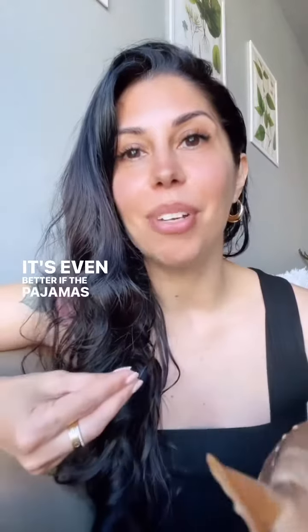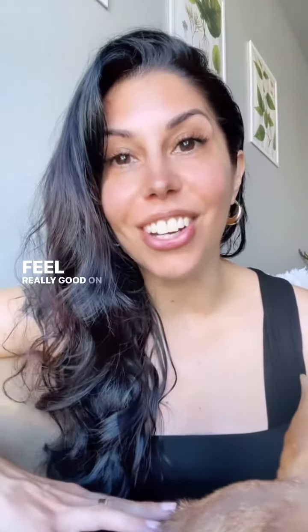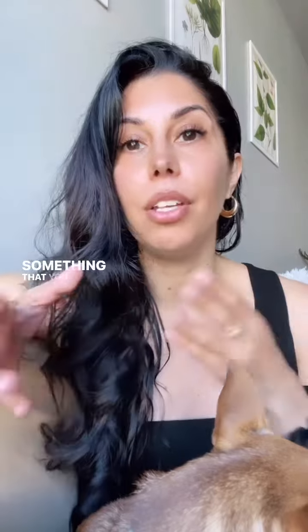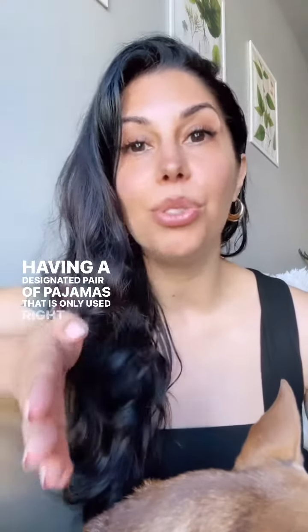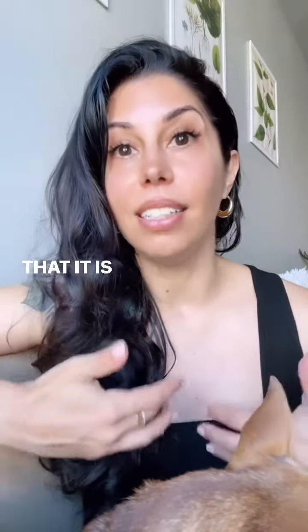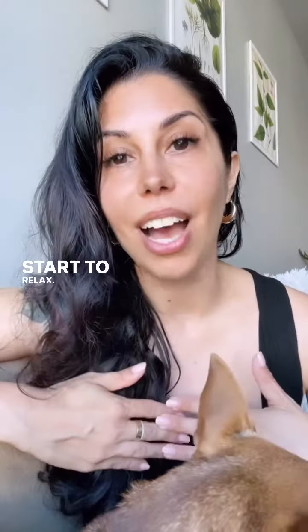It's even better if the pajamas are silky or soft and they feel really good on your skin. It's actually really important to not wear a sweatsuit set or something that you perhaps also wear at other times of the day. Having a designated pair of pajamas that is only used right before bed actually signals to your brain and to your body that it is time to go to bed, and your body and brain will start to relax.